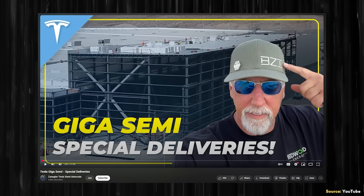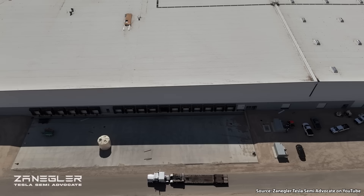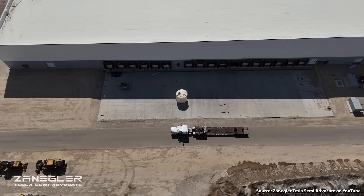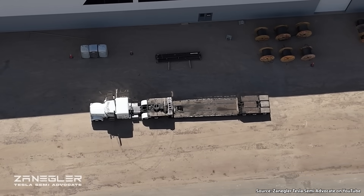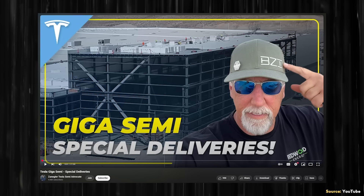In a more recent update, Zengler shared a video filmed on July 2nd and posted July 3rd of this year, and based on recent drone footage you can see the outside of the factory is nearly complete. Based on a heavy haul truck previously seen carrying heavy assembly equipment — and a similar truck now parked on the factory grounds — Zengler believes Tesla is now installing production equipment inside the factory. So it looks very feasible that Tesla could start initial production of the Tesla Semi in this factory before the end of the year.